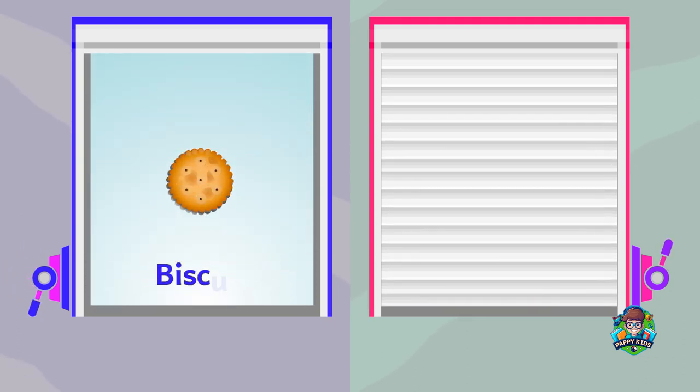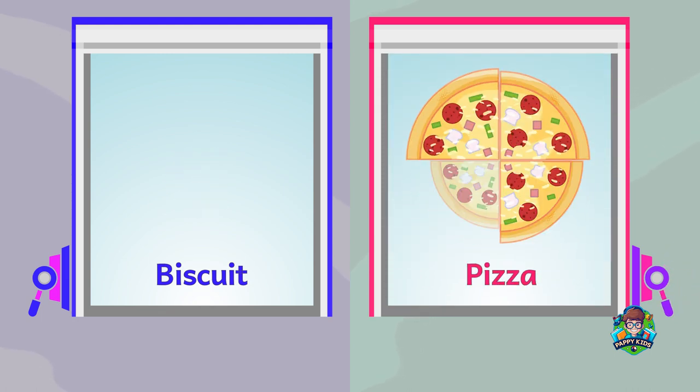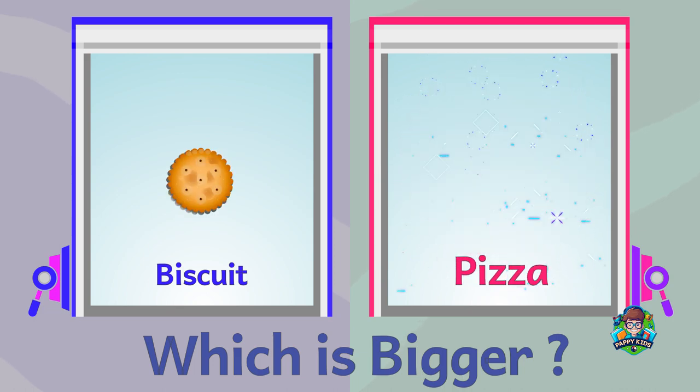A biscuit. A pizza. Which is bigger? A pizza is bigger.